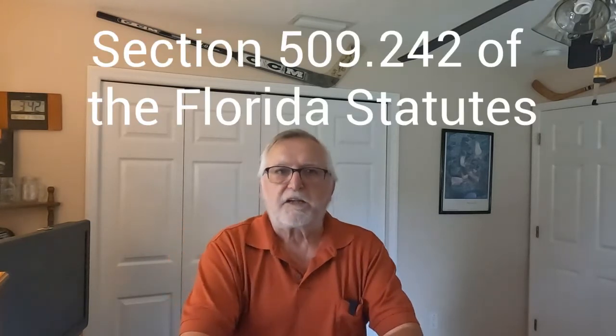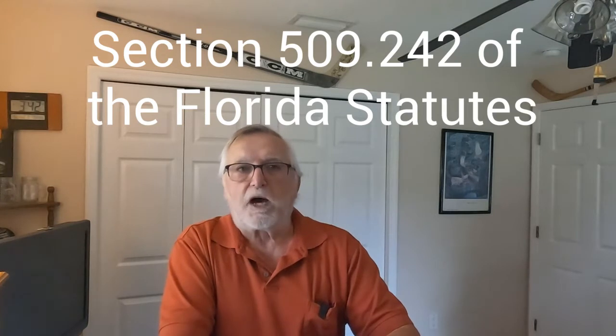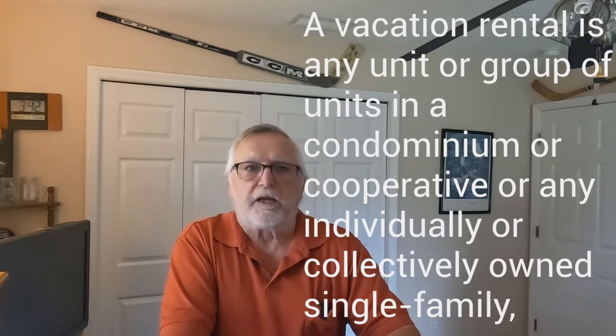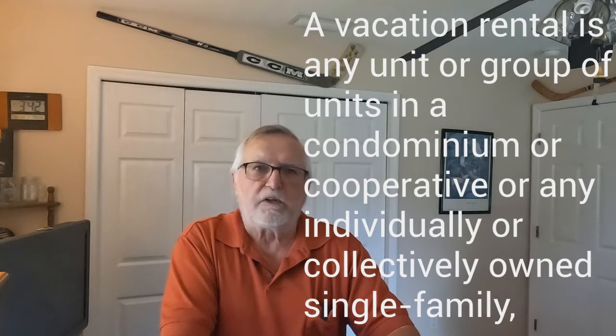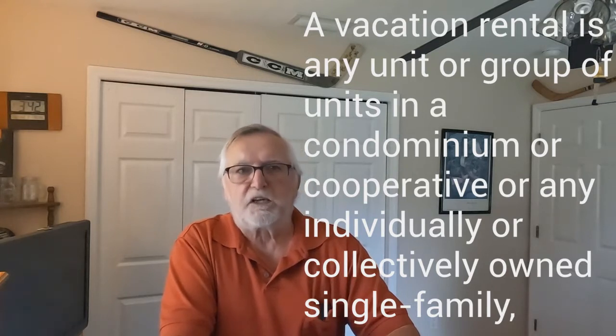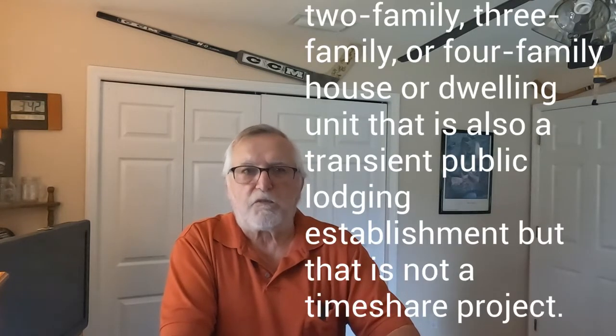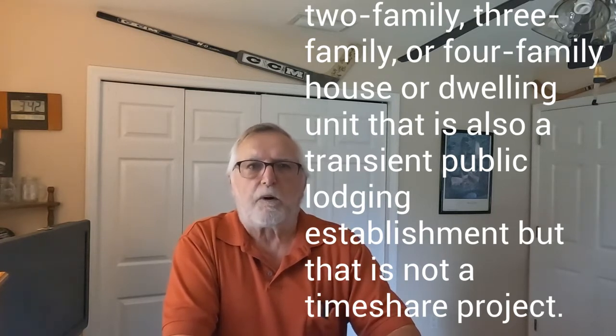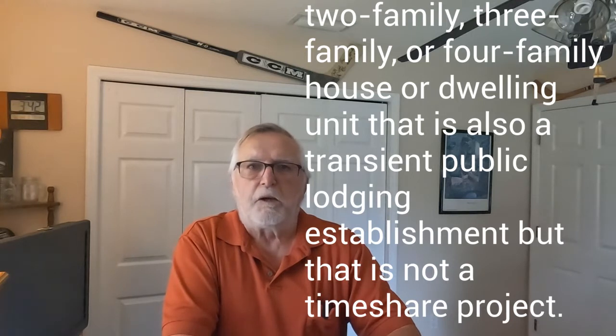What's the definition of a vacation rental in Florida? According to state statute 509.242, a vacation rental is any unit or group of units in a condominium or cooperative, or individually or collectively owned single-family, two-family, three-family, or four-family house or dwelling unit that is also a transient public lodging establishment, but that is not a timeshare project. So what is a transient establishment?